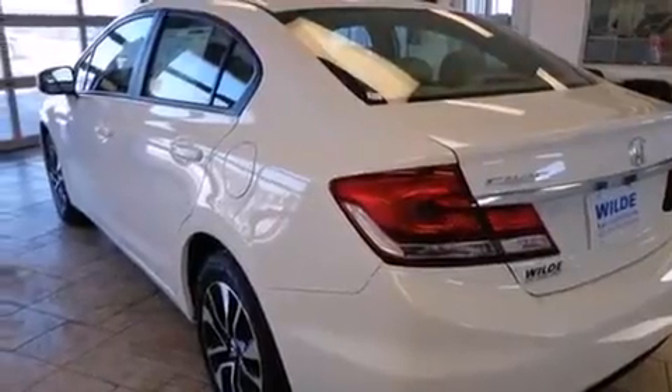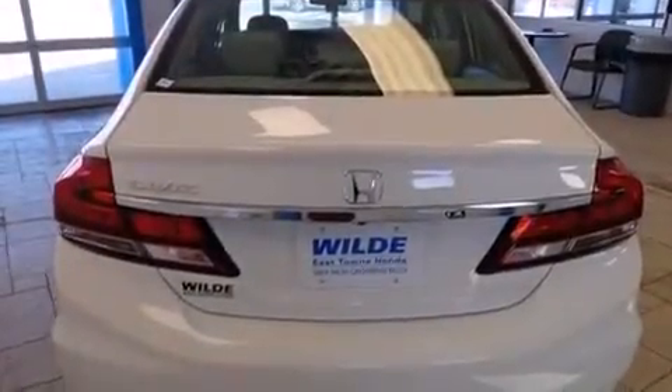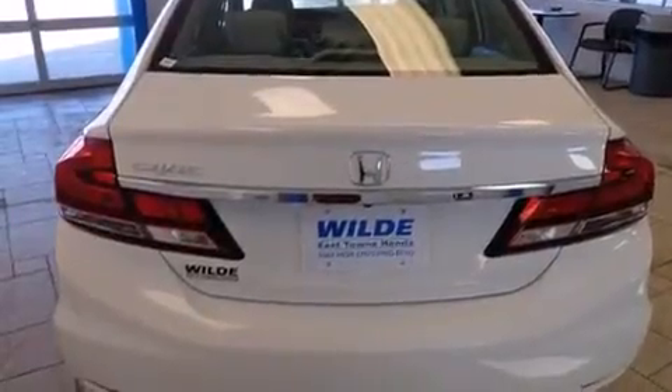Additional features include air conditioning with automatic climate control, cruise control, full power accessories, a rear window defroster, and a sunroof that lets you fill the cabin with fresh air at the push of a button.